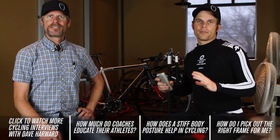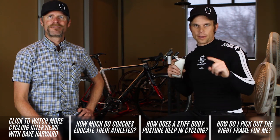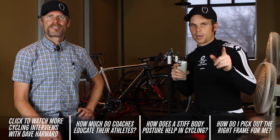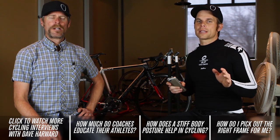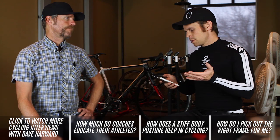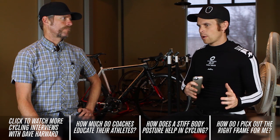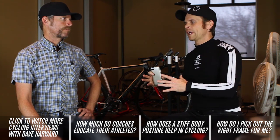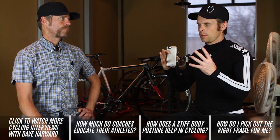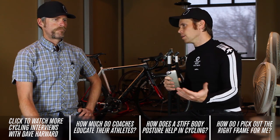Hey, Bart with Cycling Strong here. Got Dave with me and we're going to talk just a little bit about — we have a whole series going on here, so check out the other videos if you're on this one and haven't seen those. The question I'm going to ask today, being a power expert, is power meters — what's important about a power meter and simple ways to use and understand that information.